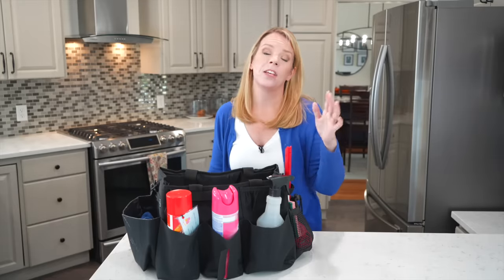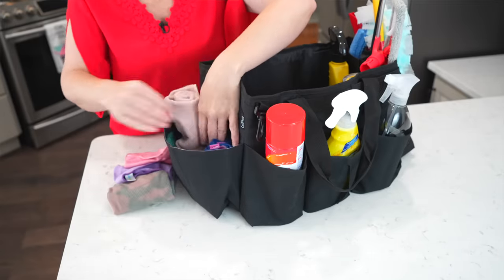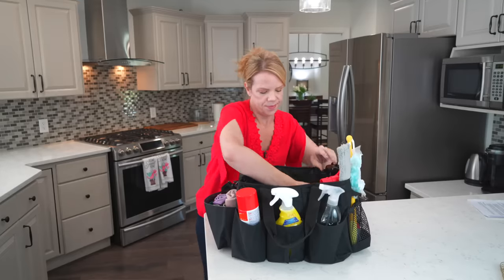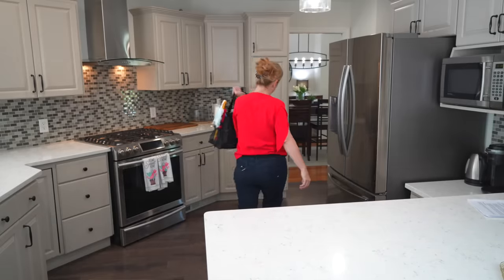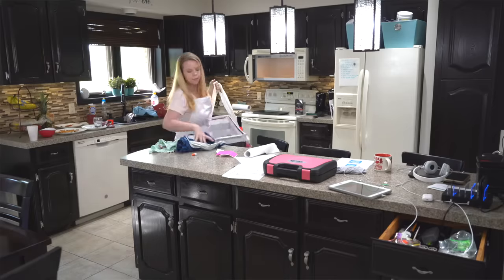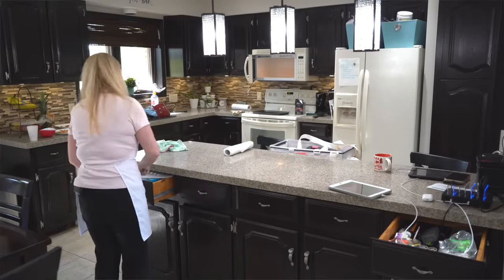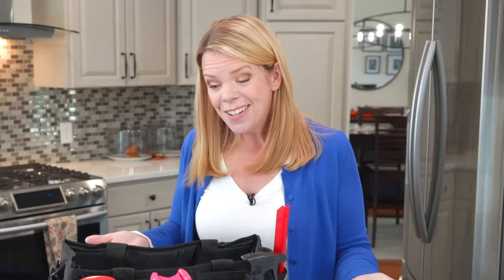Last but not least, I definitely think everyone needs a tidy tote. I just got this one from Amazon. It's a place to keep all the cleaning supplies you use while running around cleaning the house. It has a spot for your rags, wet rags, and trash bags. But I love that it has this big opening in the middle — so when I'm walking around cleaning and I come across something that doesn't belong, I just put it in the tidy tote. As I move from room to room, I empty it to where things belong, so I'm not distracted. It really makes cleaning your house more organized.